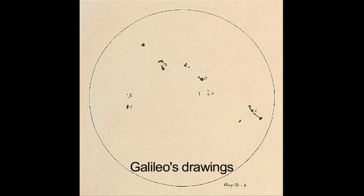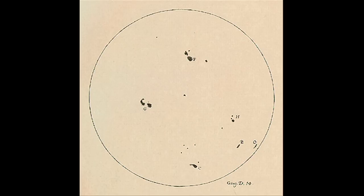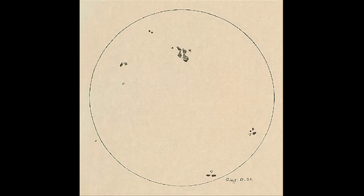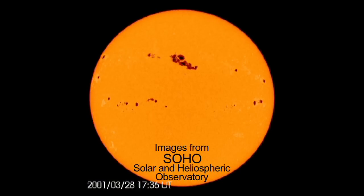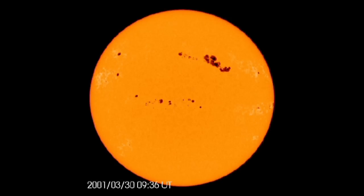Galileo's solar observations exactly 400 years ago in 1612 were made at the same time of day every day, so he was able to track the motion of the spots across the disk of the sun. The movement of the sunspots allowed early astronomers to estimate the sun's rotation period, which is about 27 days.